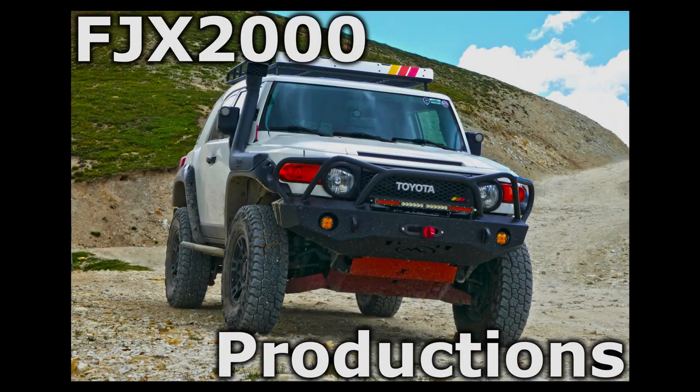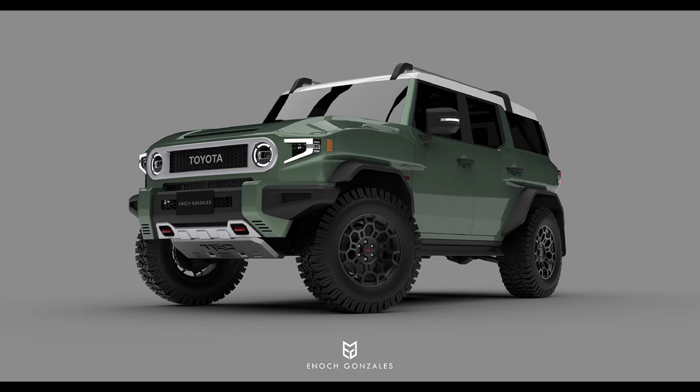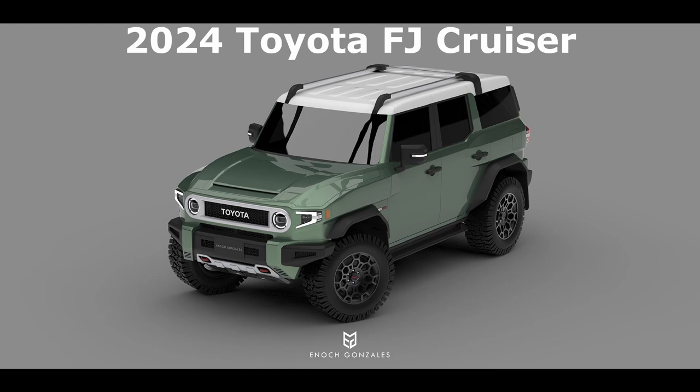Hey there everyone, welcome to FJX2000 Productions and another episode of Let's FJ. My name is Hayden and in today's video we will be looking at concept renderings of a future FJ Cruiser made by Enoch Gabriel Gonzalez from the Philippines. He is an industrial designer who creates all sorts of neat renderings for different types of vehicles, but his latest work on what he calls the 2024 Toyota FJ Cruiser is incredible.